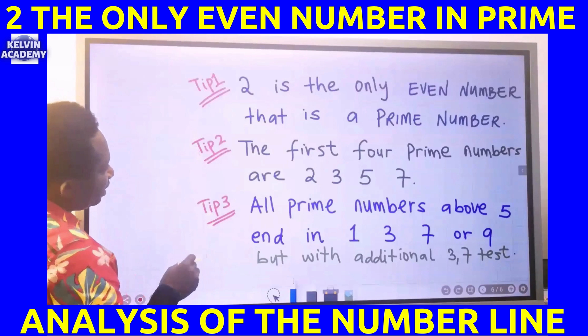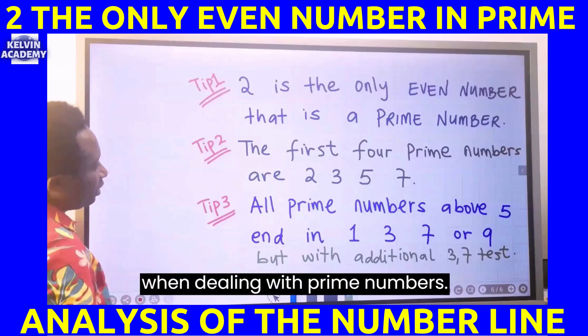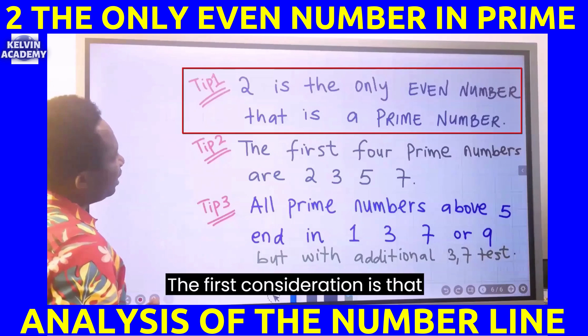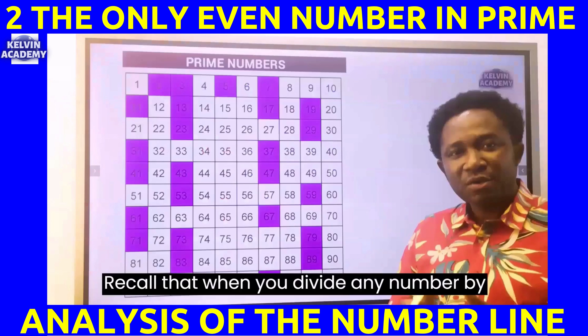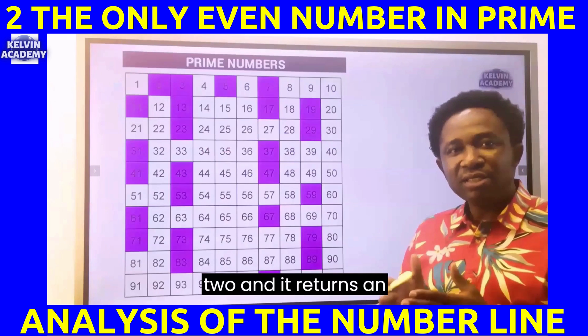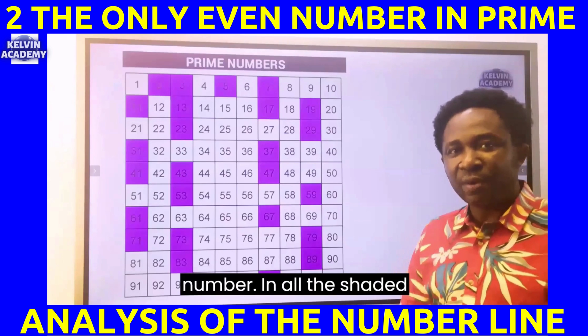These three tips are very common in the exam when dealing with prime numbers. The first consideration is that 2 is the only even number that is a prime number. Recall that when you divide any number by 2 and it returns an integer, it is called an even number.